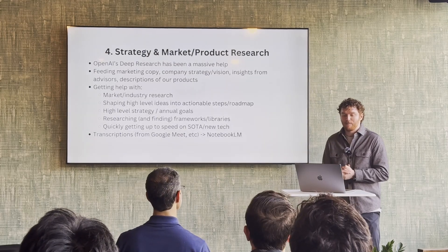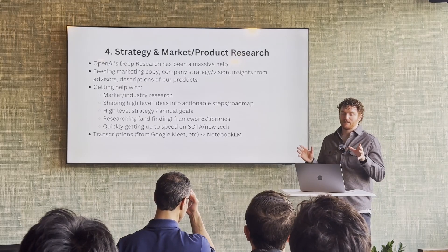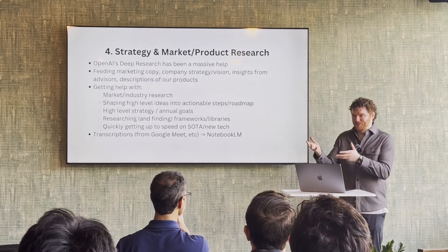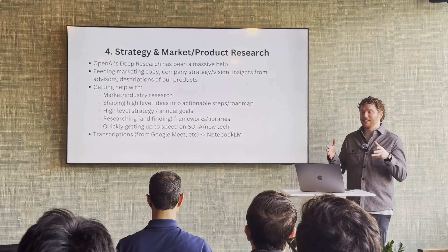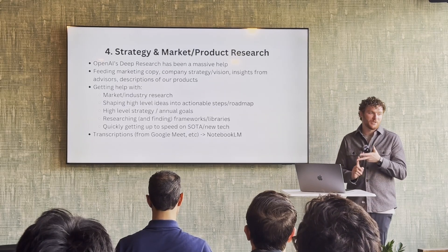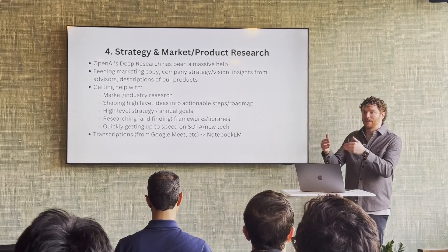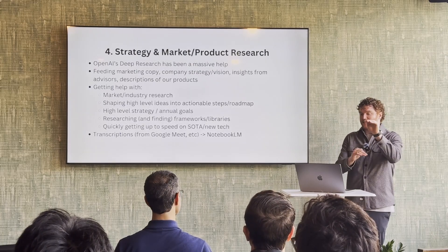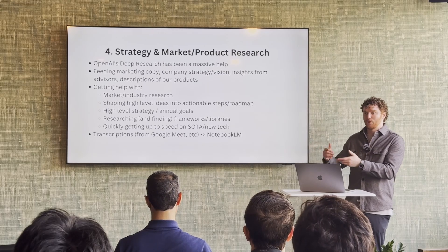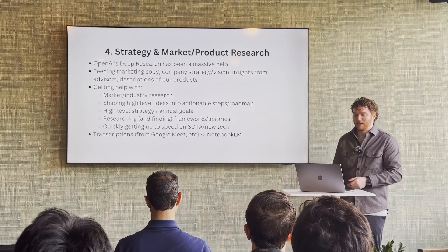One other tactical piece that we found was really helpful: taking transcriptions from our meetings and then feeding them into NotebookLM to use either the podcast feature — which is incredible if you haven't used that — or just being able to interact with it and ask specific questions. You can take that summary and then feed it into Claude to create a PRD.md or other markup that can be helpful.